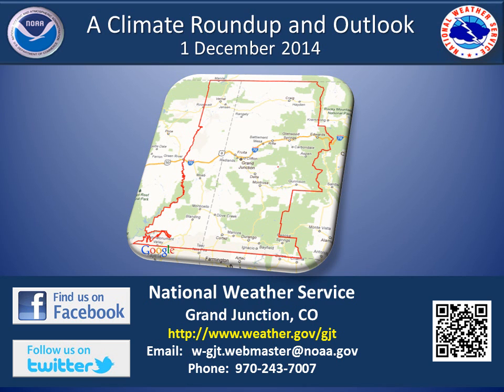This concludes this fall climate summary and winter to spring seasonal outlook. You can follow the National Weather Service in Grand Junction on our website at www.weather.gov/gjt, or on Facebook or Twitter. Thank you for listening and have a great winter.